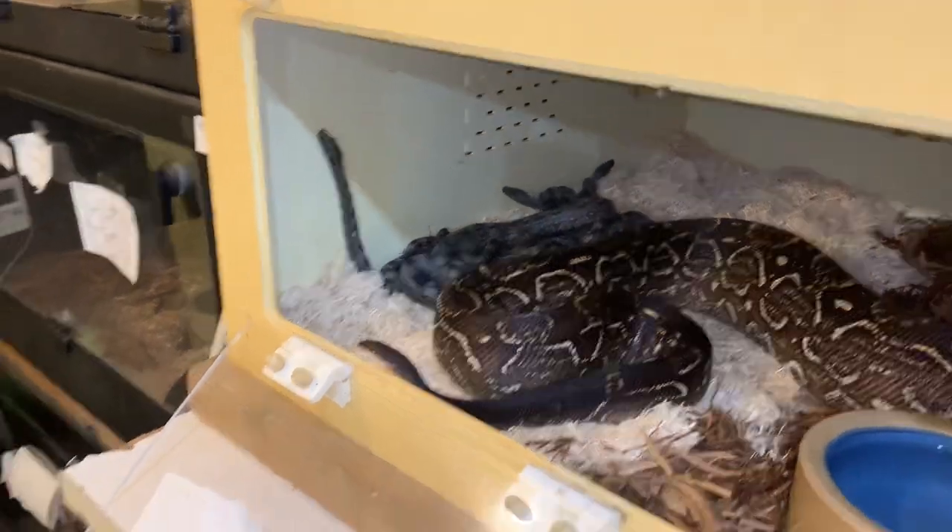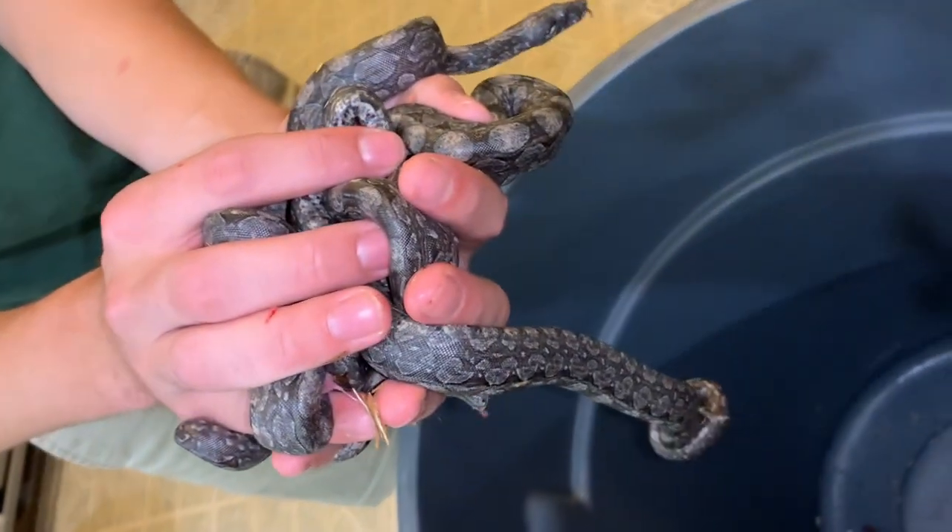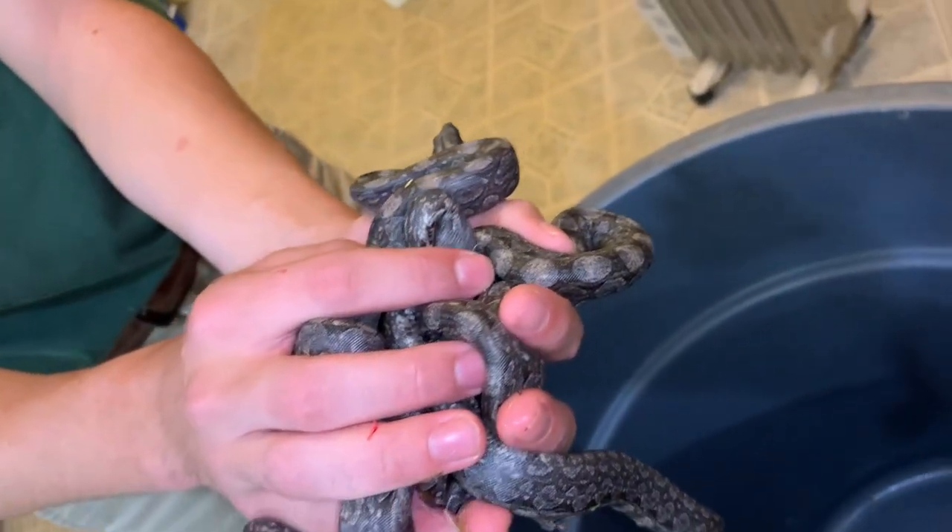Essentially we'll leave them here with their mom until they shed for the first time, and then we'll get them separated and get them chowing down on some food.